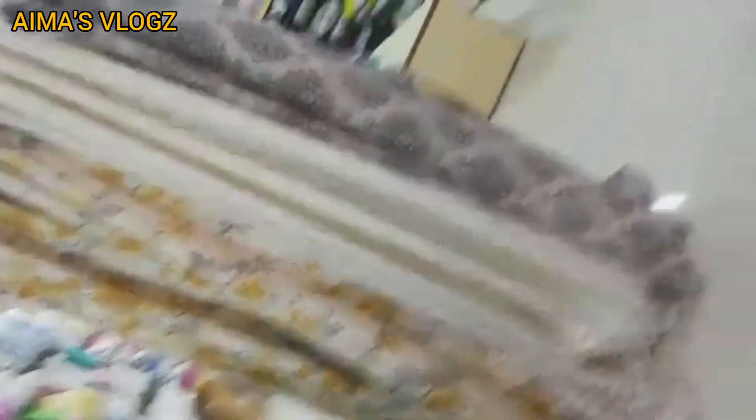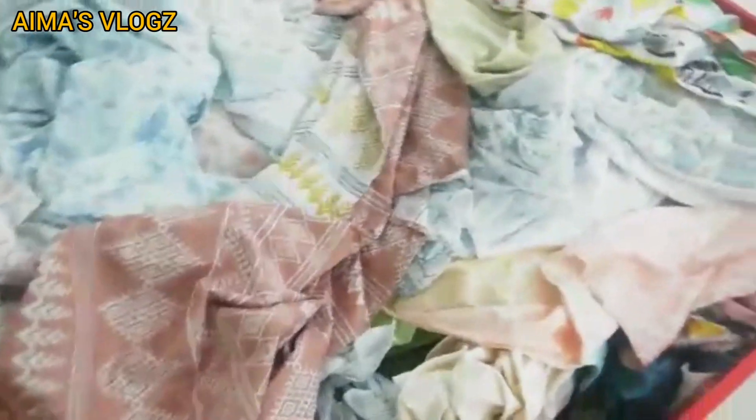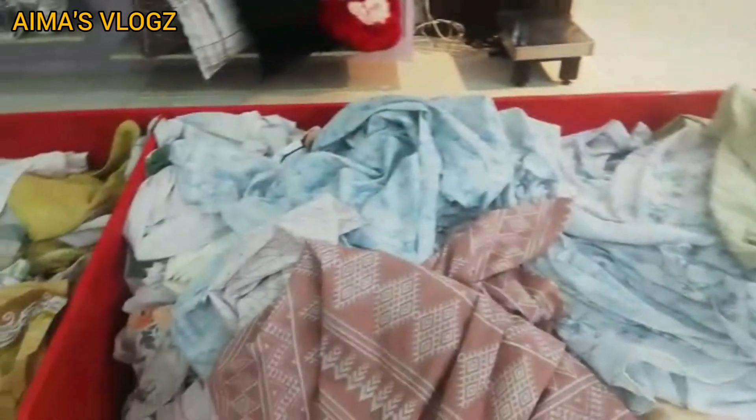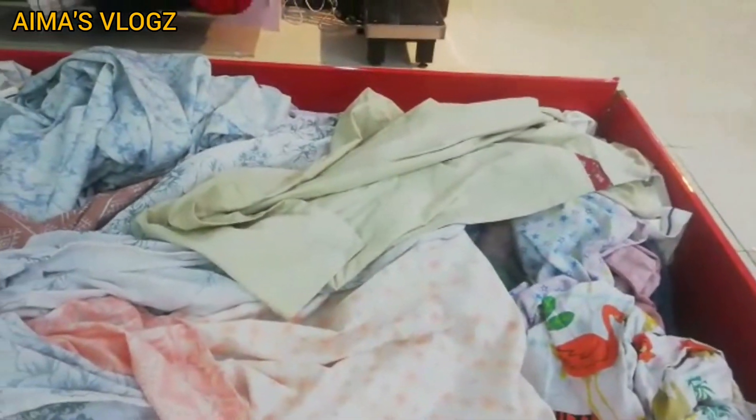We have a mattress cover. This is the mattress cover — you will get the correct size for a spring mattress. We also have it loose for the bedsheet. King size mattress cover is available. Different designs and different colors are all available, and you will also get king, queen, and single sizes.